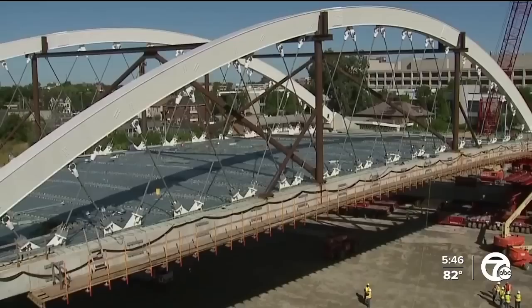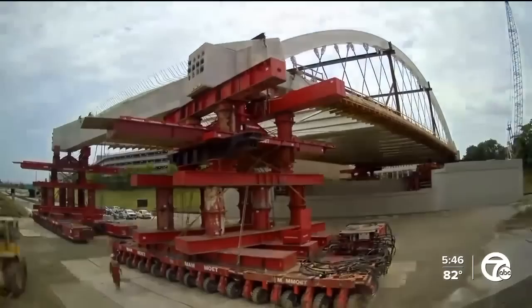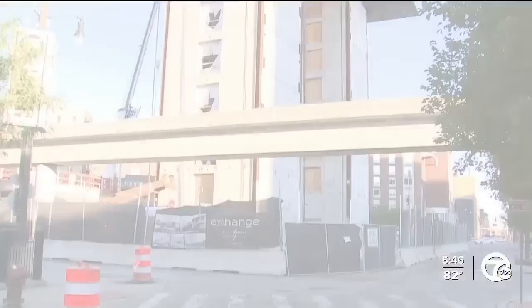Detroit is making its way back on the map for its engineering marvel. Last month, part of I-94 Freeway was shut down to commence the installation of the Second Avenue Bridge. The 1,000-ton bridge structure was built off-site in the Wayne State University Palmer parking lot and moved across the freeway using rolling platforms. But the innovation doesn't stop there.